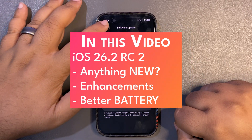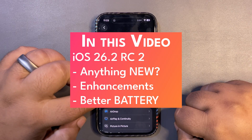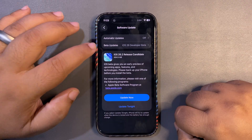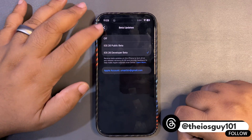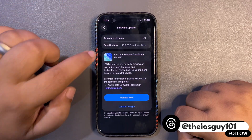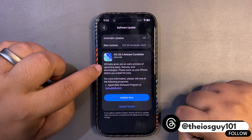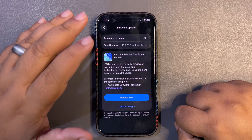To get the update, go into Settings, General, and Software Update. Make sure you are on the iOS 26 developer beta, or if you are using the public beta, make sure you are on public beta and you will see the update. It gives you an early preview of upcoming app features.